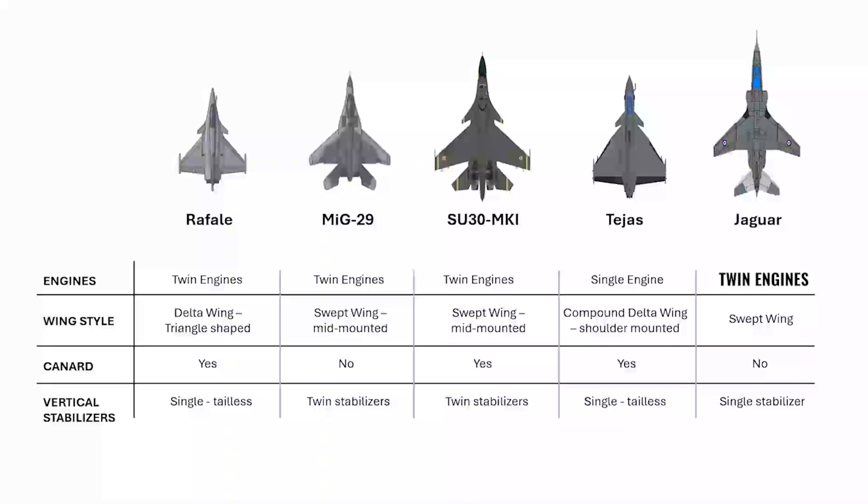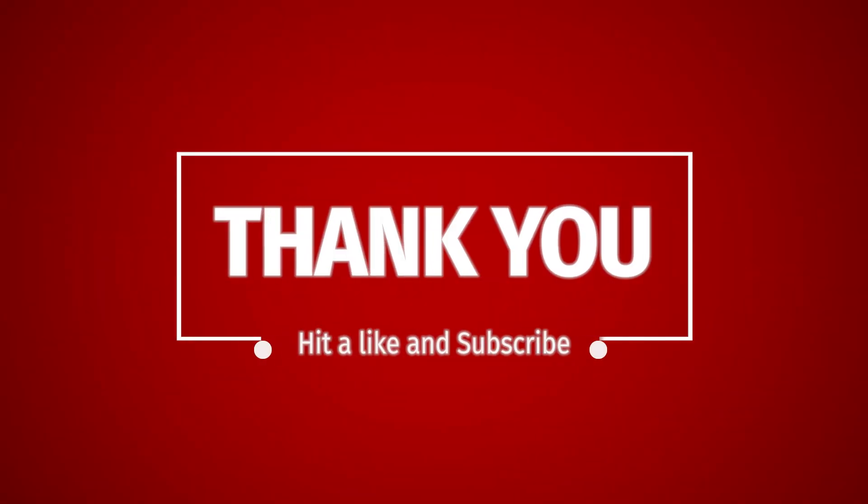If you see these fighter planes, you can now identify them. Please like this video. If you know any additional information, please share it in the comment section. I think this video is very helpful to you. If you want to talk about specific topics, please tell me in the comment section. Thank you and see you in the next video.